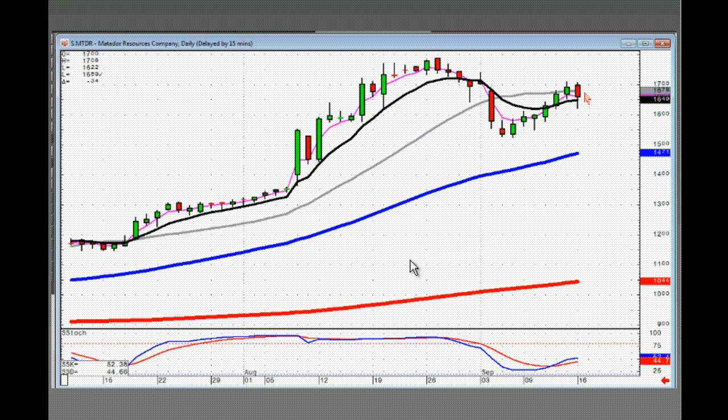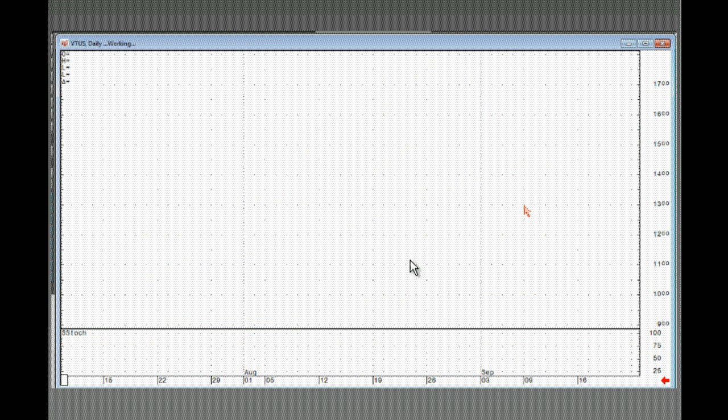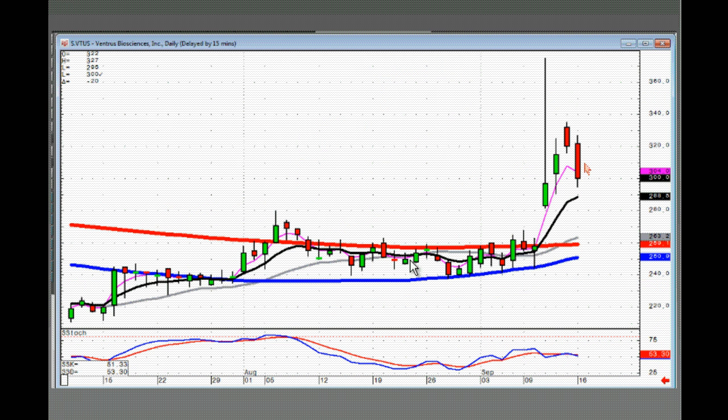MTDR — this one did a bearish engulfing. It has to open positive and trade positive tomorrow to stay in it. If it opens lower, close out the position immediately. BTUS held back a little bit today. Need to see what it does tomorrow — if it opens lower they're going to take it back to the T-line. If it opens lower, you probably want to close it out. You can always buy it back if it bounces up off the T-line. If not — if they take it right back down into this area — that means you're pretty much fizzled.